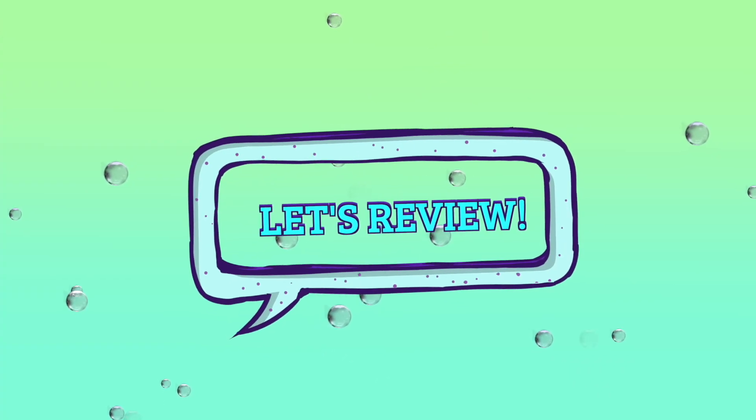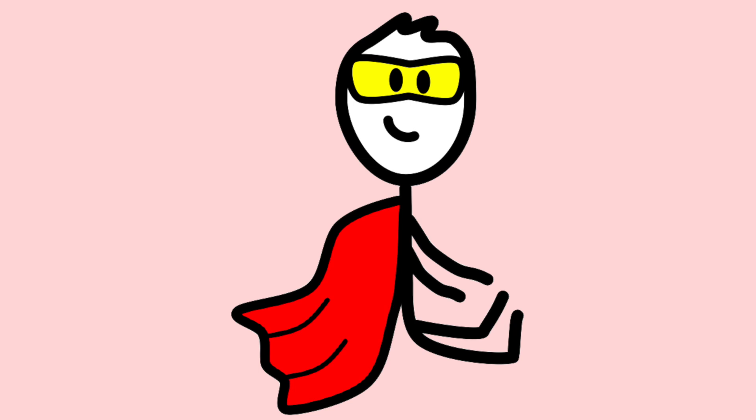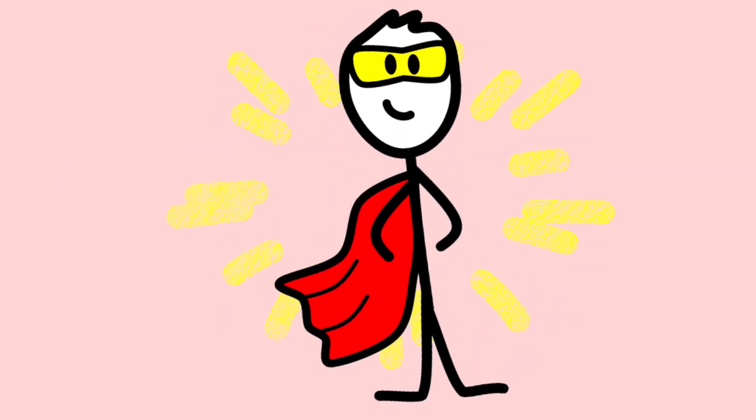Super Math Person looked back at all the work he had done. One way we can look at numbers is to call them even or odd. An even number can be divided into two equal groups. An odd number can't be divided into two equal groups — there's always going to be one left over. For larger numbers, we don't need to count; just look at the number in the ones place. If it's 0, 2, 4, 6, or 8 — it's even. If it's 1, 3, 5, 7, or 9 — it's odd. Super Math Person has done it again!